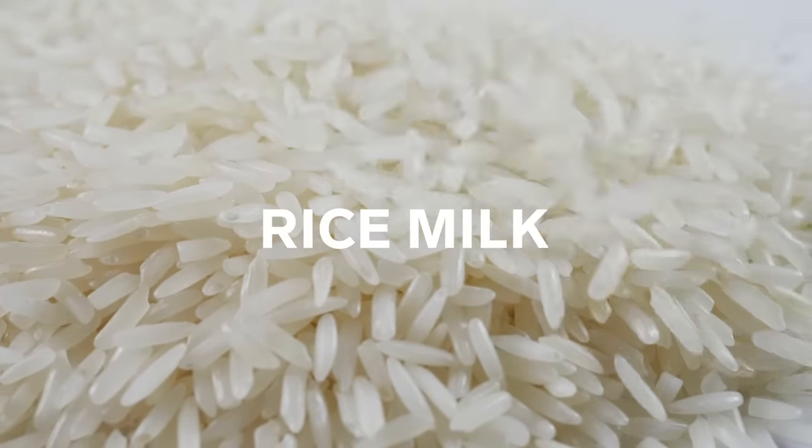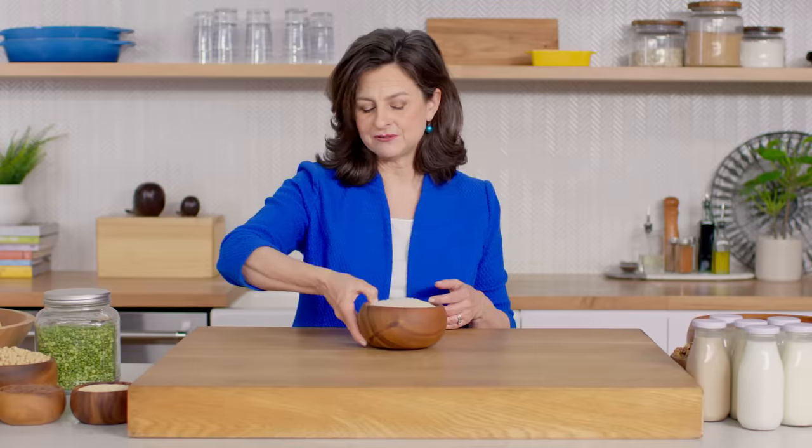You can make rice milk from almost any kind of rice. Commercially, it's fortified with other nutrients like B12, vitamin D, and sometimes calcium. One of the advantages of rice milk is it has a bit of a whiter appearance, which some people really like. Rice milk is also great for people with gluten sensitivity, because it has no gluten.